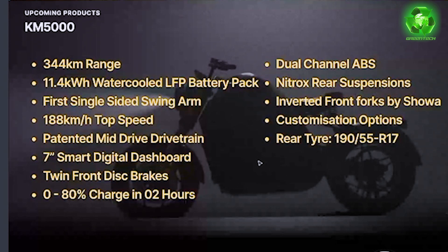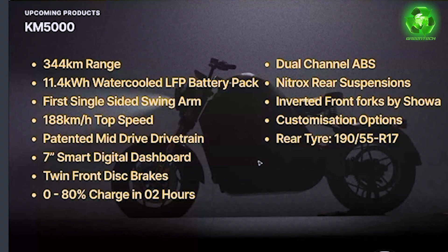A key highlight is the first single-sided swing arm design. The top speed is 188 km per hour. It uses a patented mid-drive drivetrain — not a wheel-mounted hub motor but a middle motor configuration.